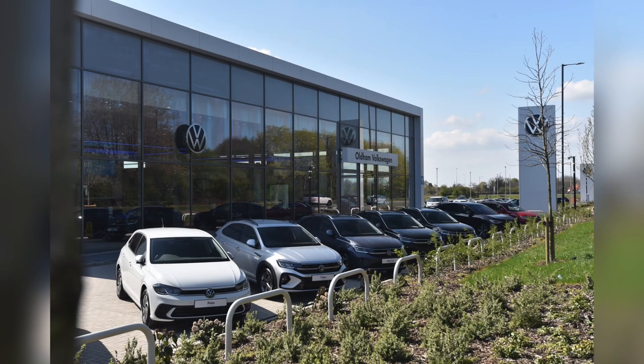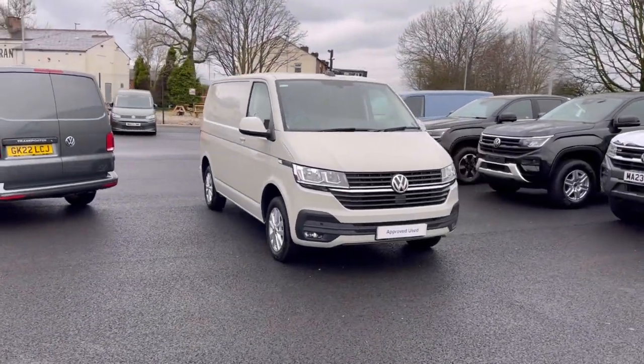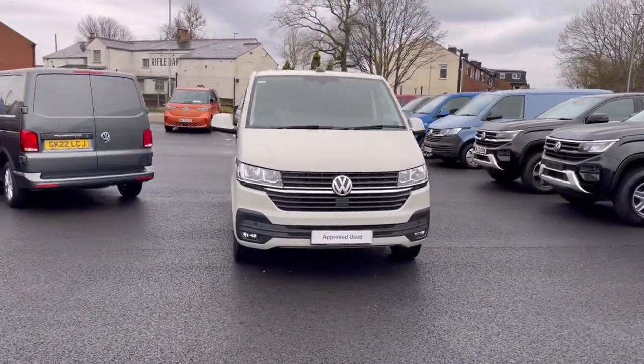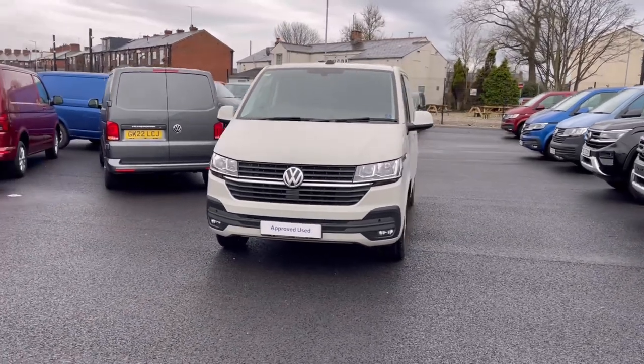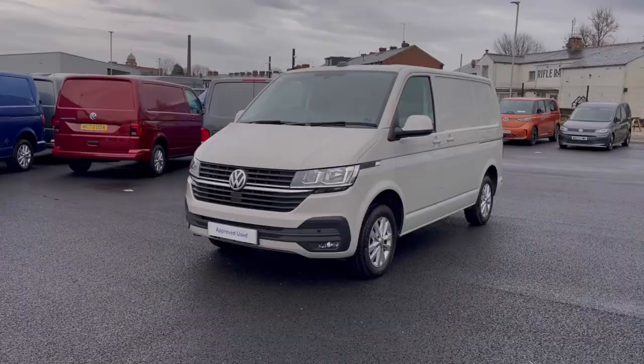Hello, my name is Sabia from Olden Volkswagen and today I'll be walking you through this approved used Volkswagen. This is the Volkswagen Transporter Highline 2.0 TDI 110 PS and it currently has around 7,254 miles on the clock with one previous owner.